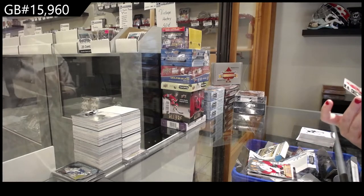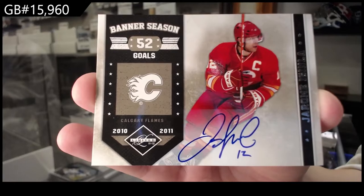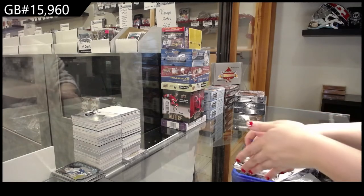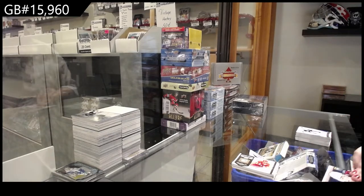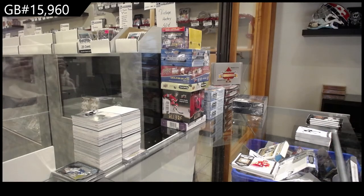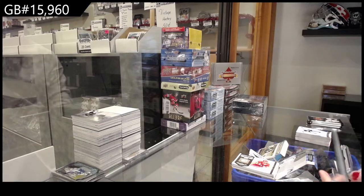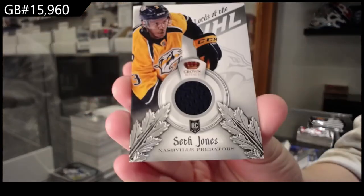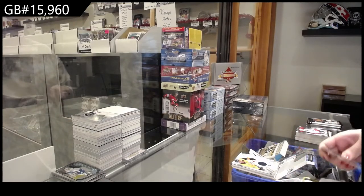We have got a Banner Season Auto for Calgary of Jerome Iginla, numbered to 25. We've got a Lords of the NHL jersey for the Nashville Predators, Seth Jones. Sovereign Sigs Auto for Nashville, Gabriel Bork.